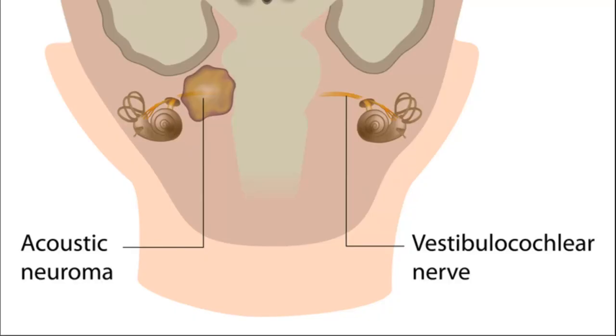Because it affects the eighth nerve, patients present with gradual hearing loss, which can be bilateral in 5% of cases, as well as ringing in the ears. The patient can also be dizzy, because the vestibular portion of the nerve is involved with balance and equilibrium.